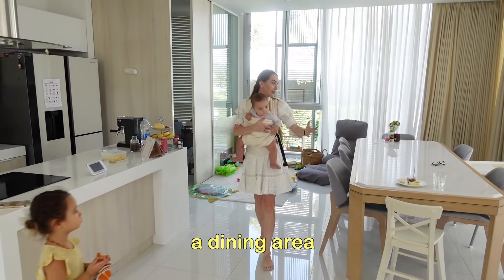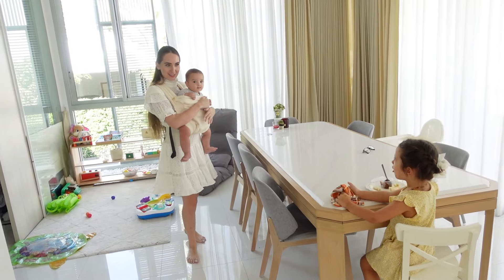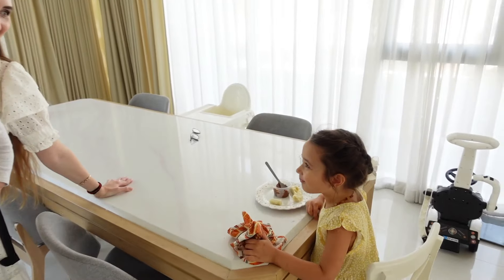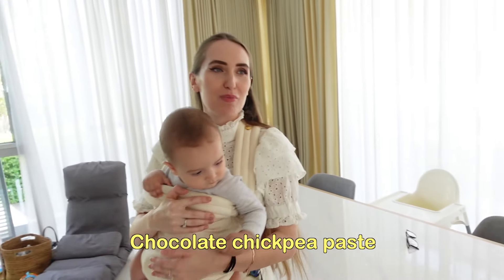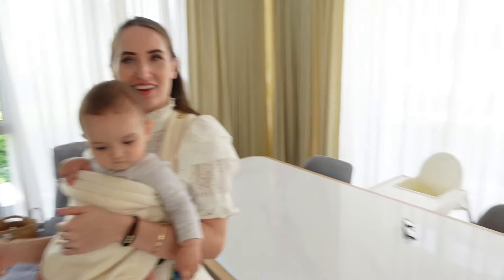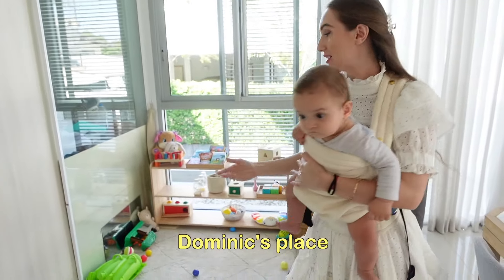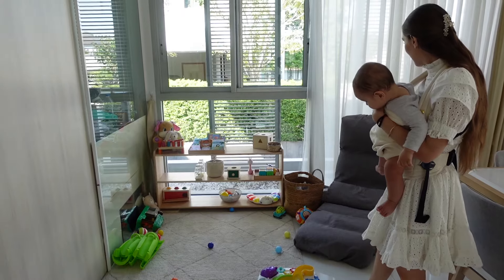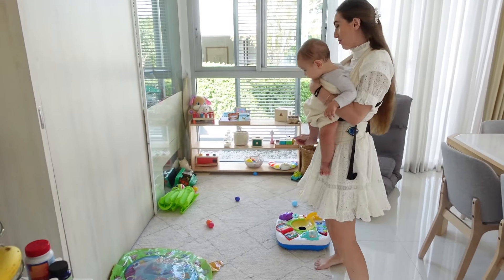Here we have the dining area — Angelina's place, Dominic's place, everyone is in their places. Angelina is eating something. What are you eating, darling? Chocolate chickpea paste — it's like a very healthy chocolate paste. Do you like it? You do! And here is Dominic's place. We just recently organized that and bought a new shelf. Here is also a little couch for us parents to lay on when we are super tired in the morning — very comfortable.